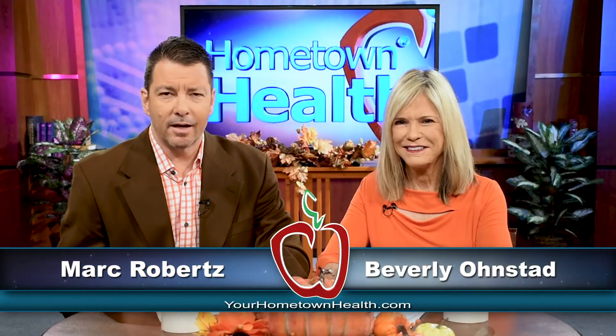With November comes Thanksgiving and the beginning of the holiday season. Rather ironic that it's also National Diabetes Awareness Month. If you're one of the 415 million adults that have diabetes, Thanksgiving can be scarier than Halloween.